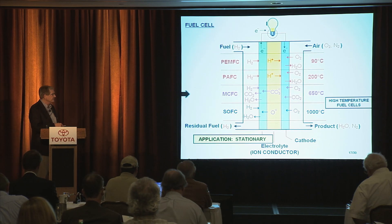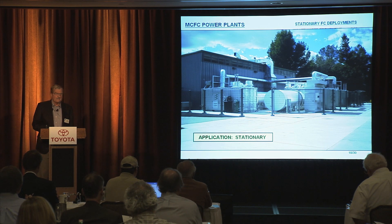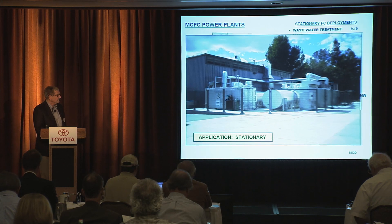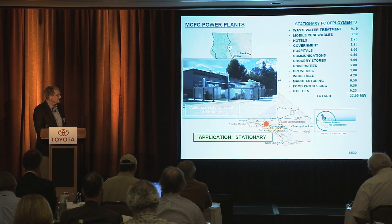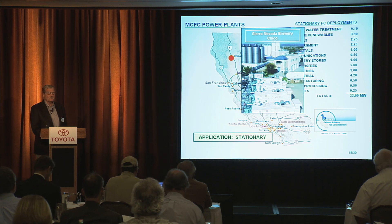If we look first at the molten carbonate as an example, here is a one megawatt deployment at California State University at Northridge. It's really interesting that a conservative customer would actually decide to put a very advanced technology at their campus. UC San Diego is deploying 2.4 megawatts of this same technology as we speak. Up in Chico, there's a Sierra Nevada brewery which has one megawatt.